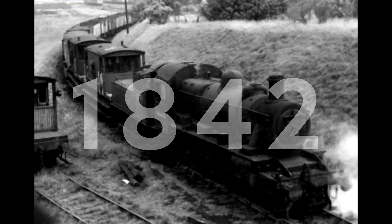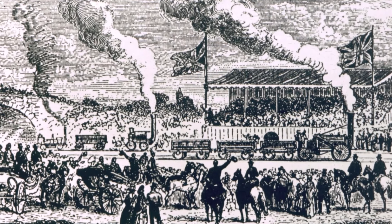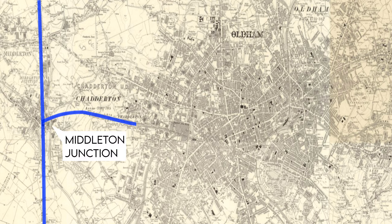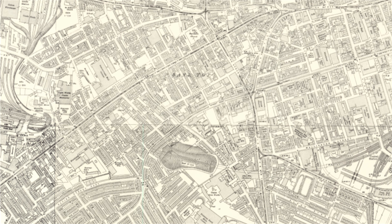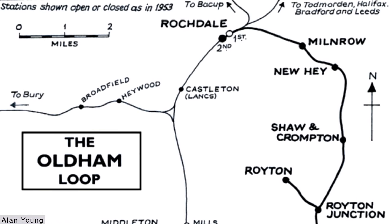The first line to enter Oldham was opened in 1842, just 12 years after the Liverpool Manchester railway made trains the future of public and industrial transport. It branched off from the Manchester Leeds line from Middleton to Werneth, which included an incline of 57 metres - the steepest working railway incline in Britain. But it was still too far from the town centre, so plans were drawn up to bring the railway into part of town called Mumps, meaning tackling some high ground and subsequently two tunnels were cut.